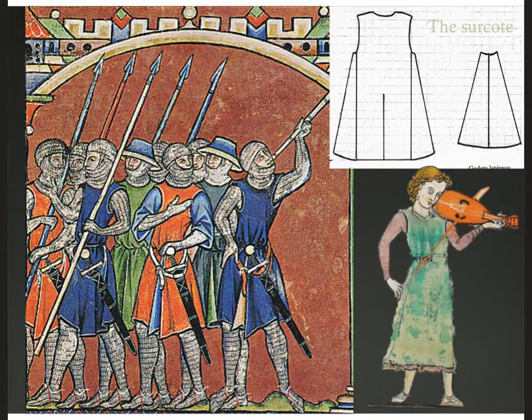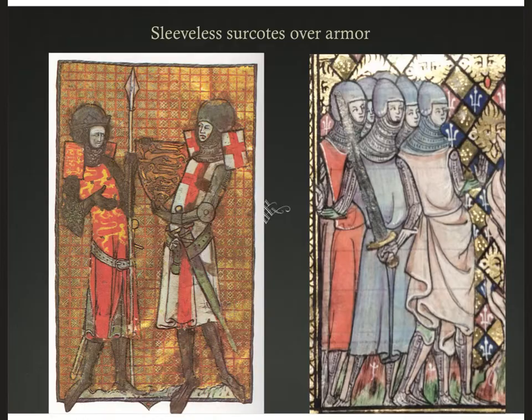Here is the sleeveless surcoat. Instead of a tabard — that rectangle hanging straight down belted — you might add gores and stitch them together to make a sleeveless surcoat. Taking the sleeves off the surcoat from the previous period, keeping the slit in the center: knee length for knights wearing it over armor in the field, or a little longer without the slit for civilians. Here are more images of sleeveless surcoats over armor, and you can see the heraldry — the lions of England, or the red cross on white ground signifying a Knight Templar.